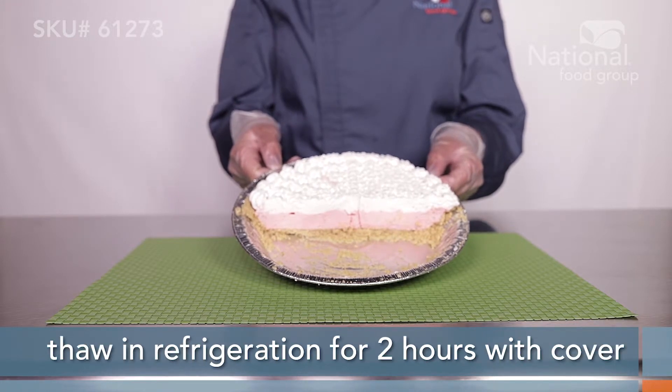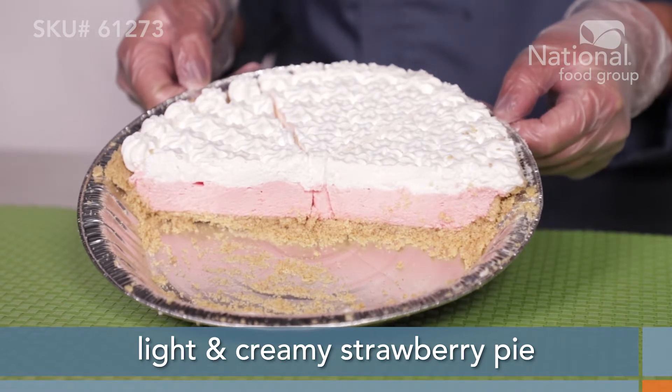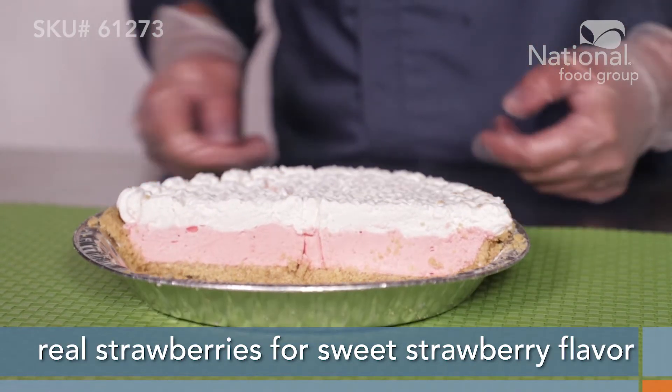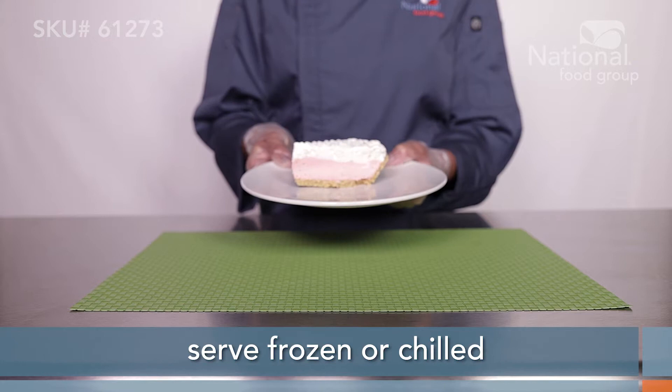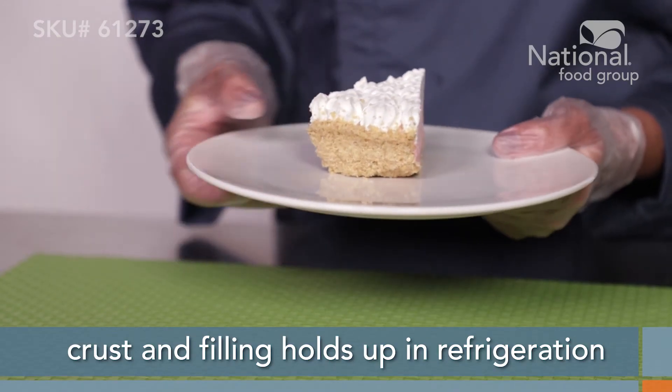Thaw in the refrigerator for around 2 hours with the dome cover on and serve. This light and creamy strawberry pie features real strawberries for a sweet strawberry flavor. You can serve this pie frozen or chilled, plus the crust and filling will hold up in refrigeration as needed.